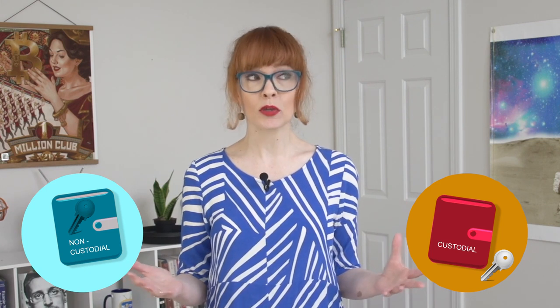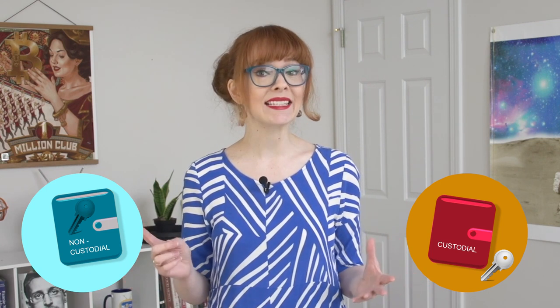A big difference between wallets is whether it's custodial or non-custodial. These can look the same from the outside, but inside they're quite different. A non-custodial wallet stores your private key directly on the device — the wallet company can't access your key, only you can. If you lose that key, you lose access to your crypto.